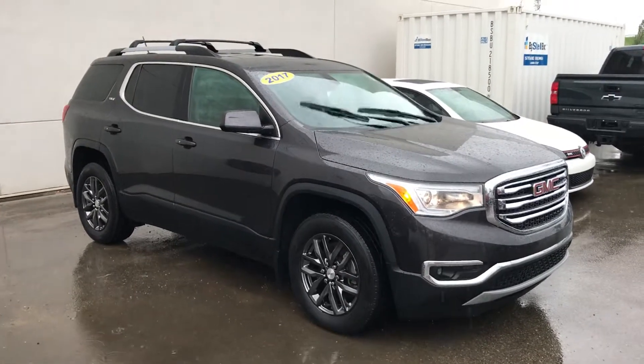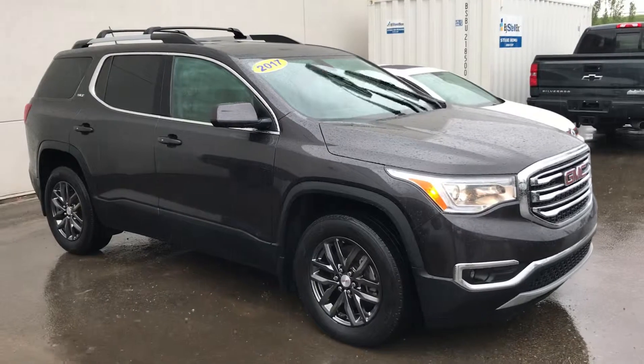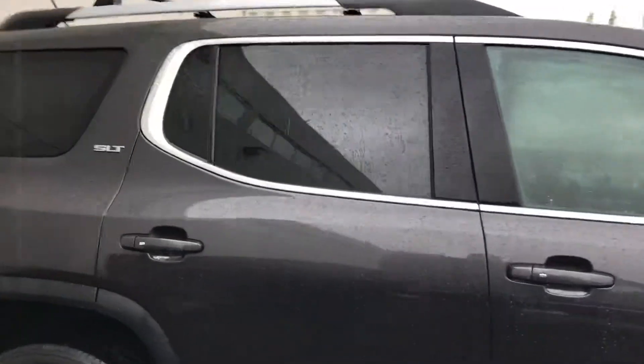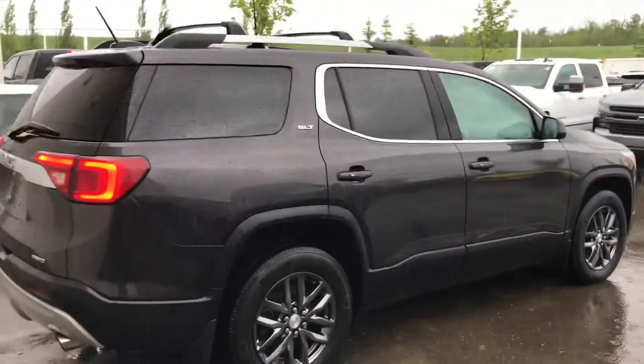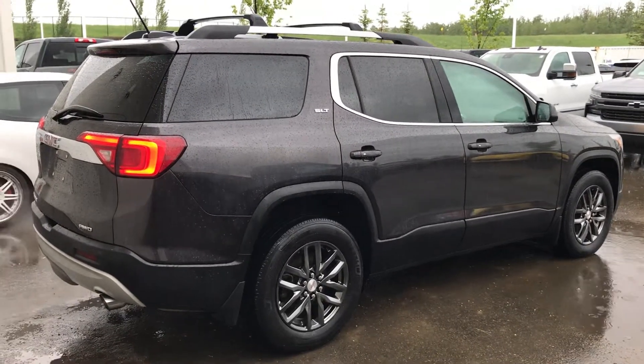I had one as a demonstrator model when I was at the GMC store, and it is actually fantastic. The interior, technology, seating, and infotainment are all so much better than they used to be.